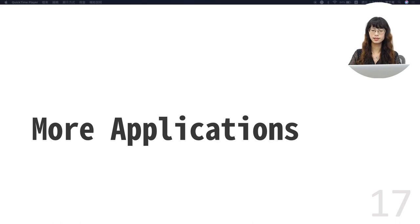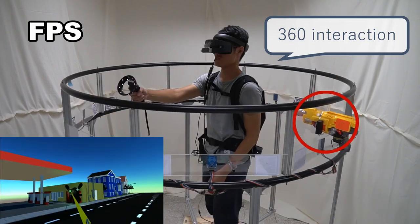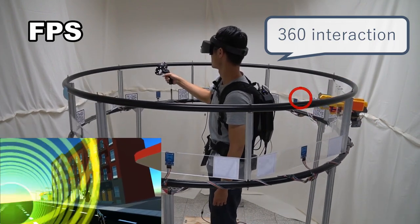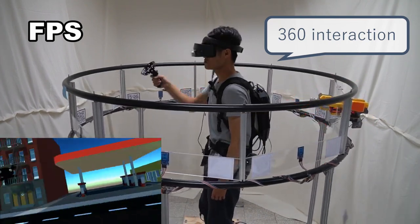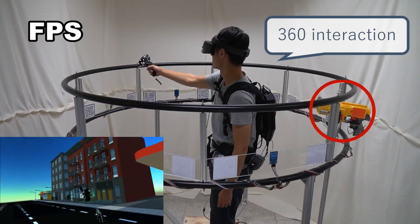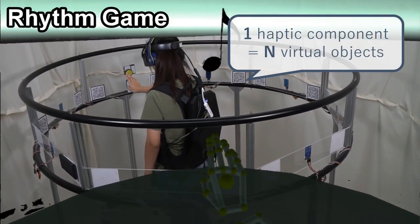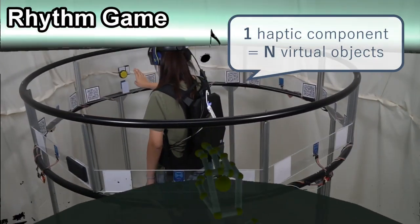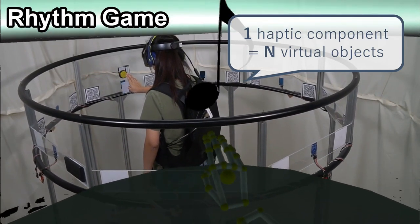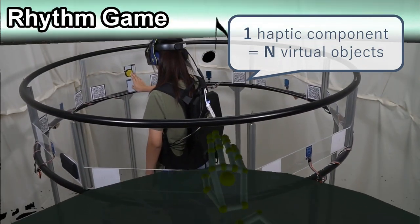Let me show you more examples of Haptic Go-Round integrating with existing game types. Let's begin with a first-person shooter game. We mount a Nerf gun that can simulate enemies shooting from any direction all around the user. In this example, we show that Haptic Go-Round enables four-directional interaction that is not only limited to the front of the user. We can mount a button and create a 360-degree rhythm game. We could also mount more than one button so that the average distance of rotation is smaller, and thus the reaction time could be shorter. In this game, we demonstrate how Haptic Go-Round can reuse one single haptic component as multiple virtual objects.